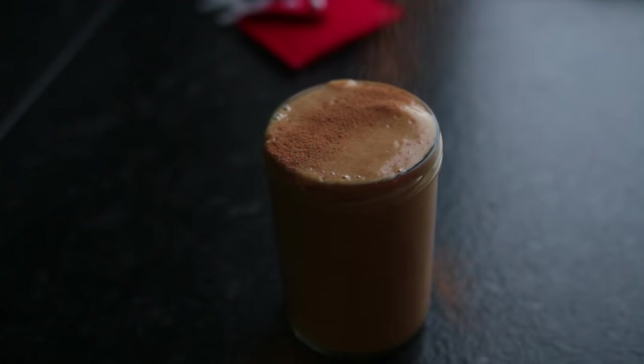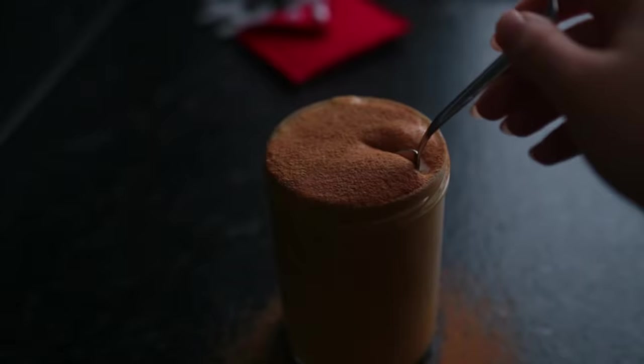I added more cinnamon on top just trying to make this look nice. It's really yummy though.